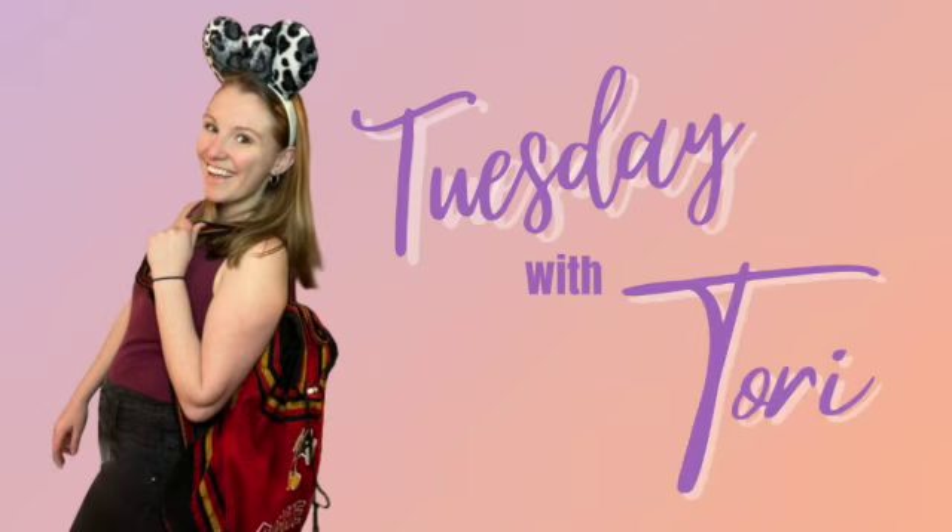I got a ton of stuff from post-holiday sales, and I'm going to try and make this quick and snappy and go over everything. First thing first is my absolute favorite find, my new Christmas Mickey sweater. I absolutely love this thing, and I'm going to put it on for the rest of the video.